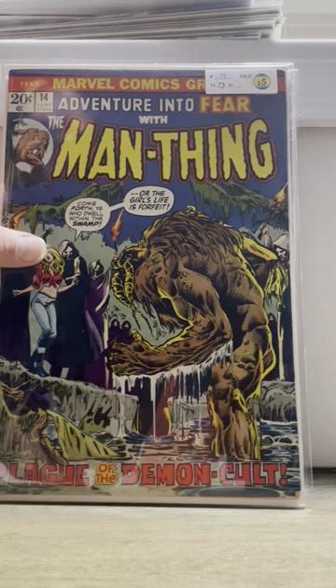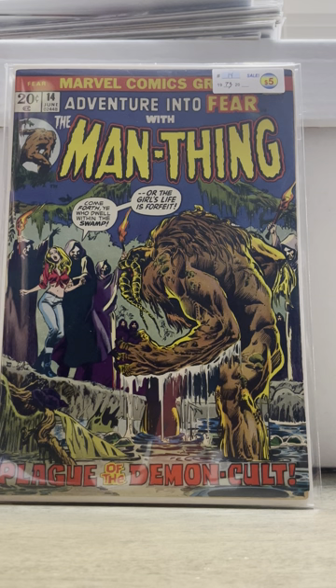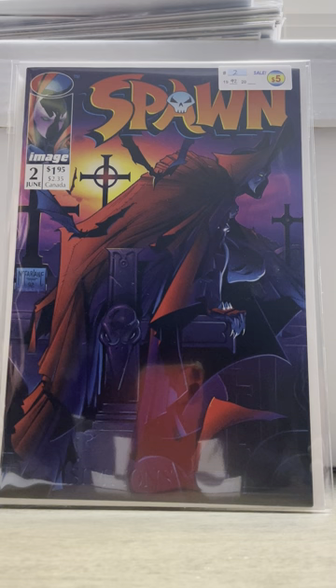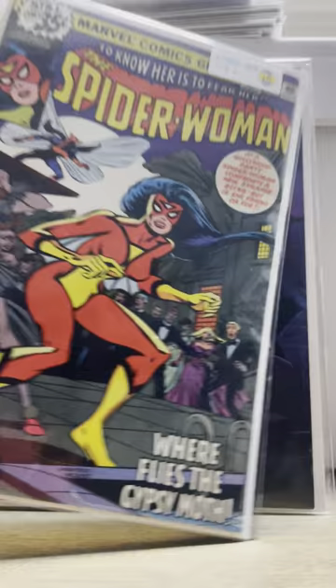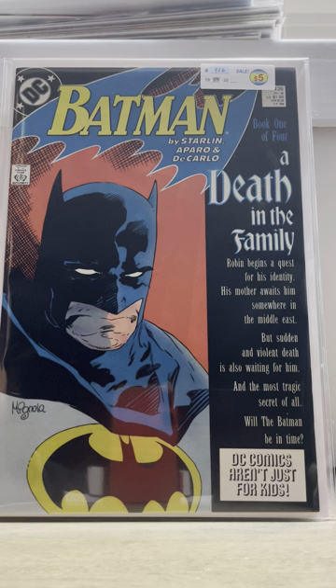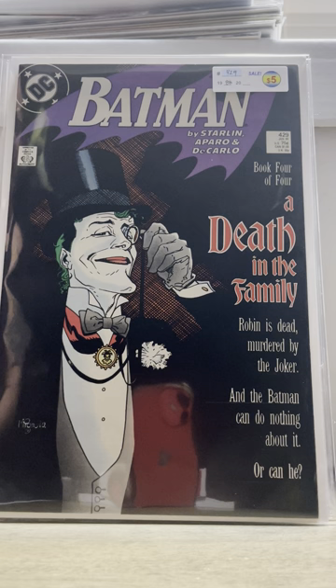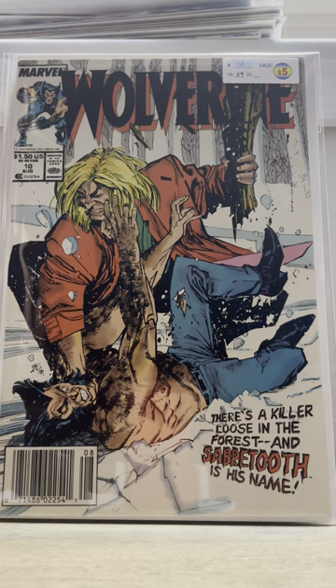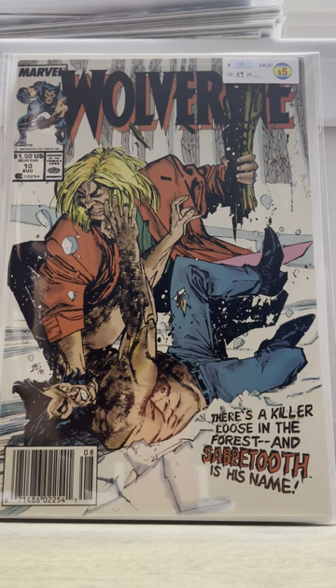Then I picked up some five dollar books. Got Adventure into Fear number 14 — this is the first appearance of, I think his name's Dark Moo or something like that, he's like a sorcerer. Really cool for five bucks. Then I picked up Spawn number two — just good memories. First appearance of the Violator, five bucks. Then Spider-Woman number ten, first appearance of the Gypsy Moth. Then I got a couple issues of Death in the Family for five bucks: Batman 426 and Batman 429, that nice Joker cover. And then a nice Wolverine number ten newsstand for five dollars. They're probably like 7.0s to 8.0s.